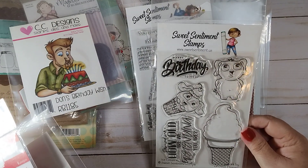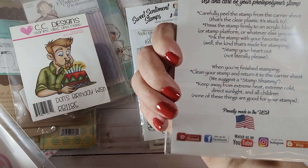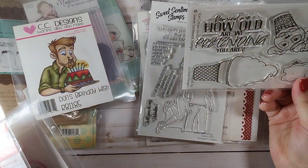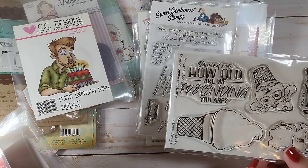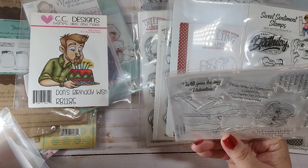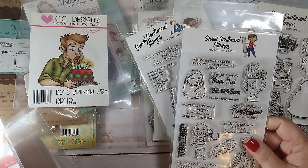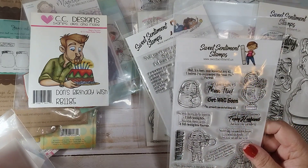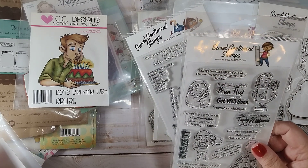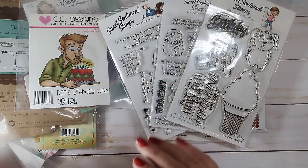It's called Sweet Sentiment Stamps — www.sweetsentiments.us — and they have a YouTube, Facebook, and Pinterest, so I'll link that below. Just some of these sentiments: Remind me, how old are we pretending you are? That was a rhetorical question — you have no choice, we're married. Some of these are really snarky sentiments. It isn't just a cold, it's a man flu. Well, it's been nice knowing you all — I believe I've contracted the man flu, farewell. I never dreamed I'd become a trophy husband, but here I am, just killing it. Those are cute.